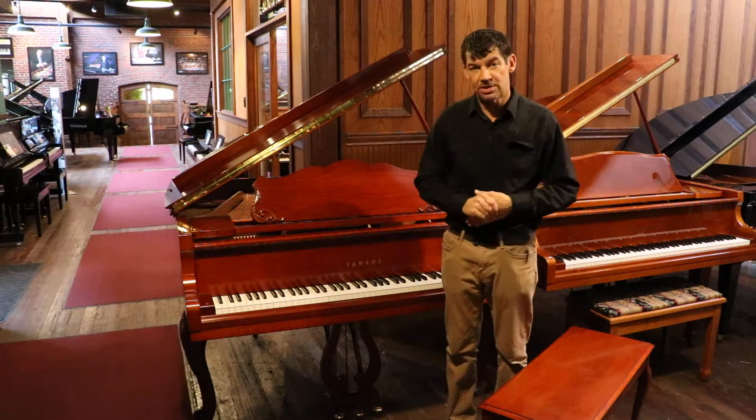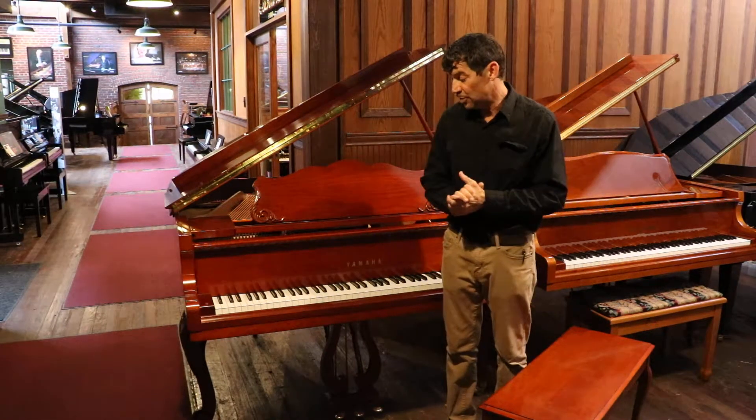This piano comes with a five-year parts and labor warranty, a lifetime trade-up, and an in-home tuning.